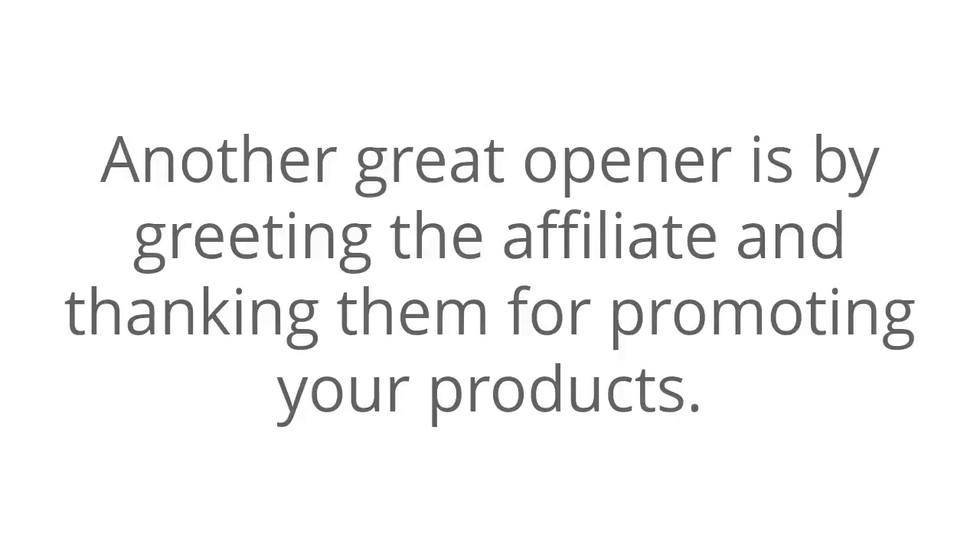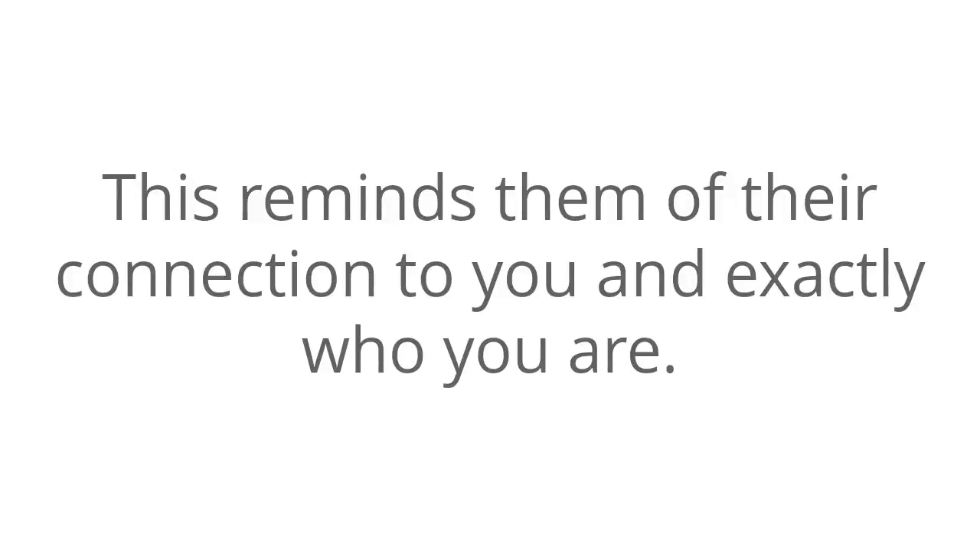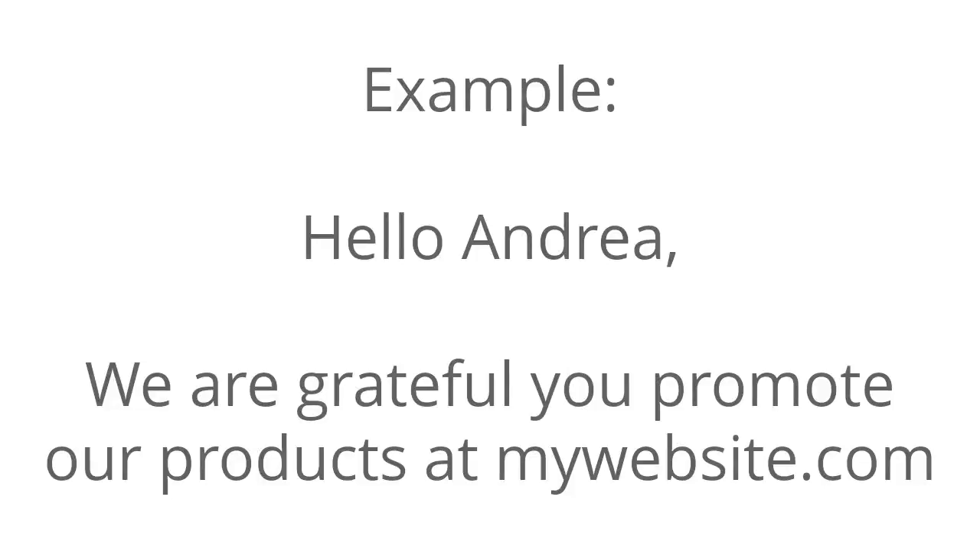Another great opener is by greeting the affiliate and thanking them for promoting your products. This reminds them of their connection to you and exactly who you are. For example: 'Hello Andrea, we're grateful you promote our products at mywebsite.com.'